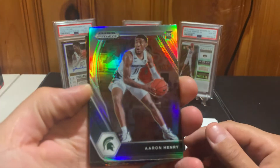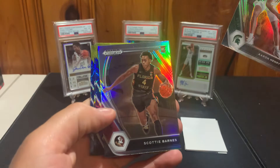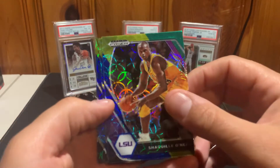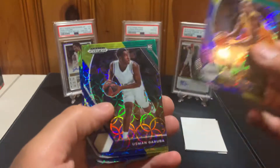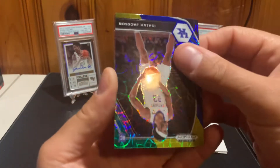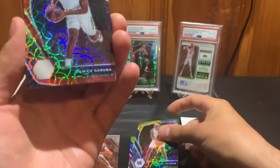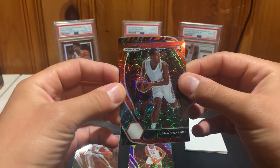So we have an Aaron Henry rookie silver and a Scotty Barnes rookie silver — not bad right there. Shaquille O'Neal Choice. Garuba rookie, Isaiah Jackson. Our next card is Usman Garuba again, so that one might be numbered but we will see.